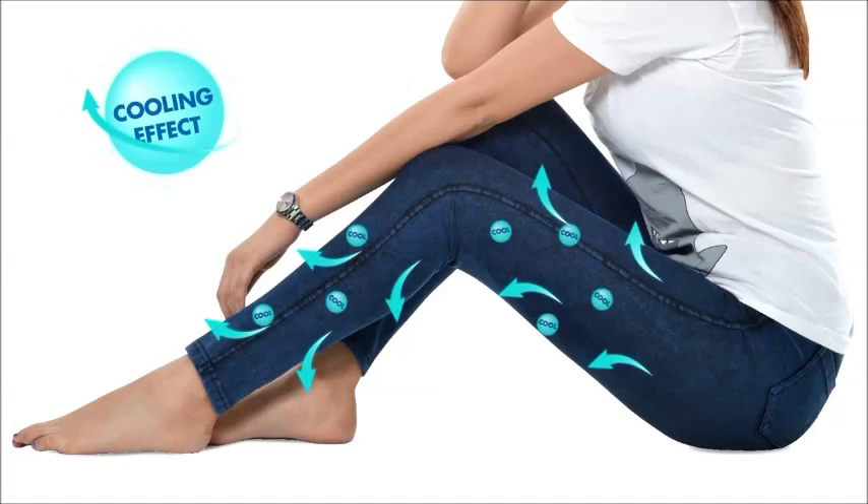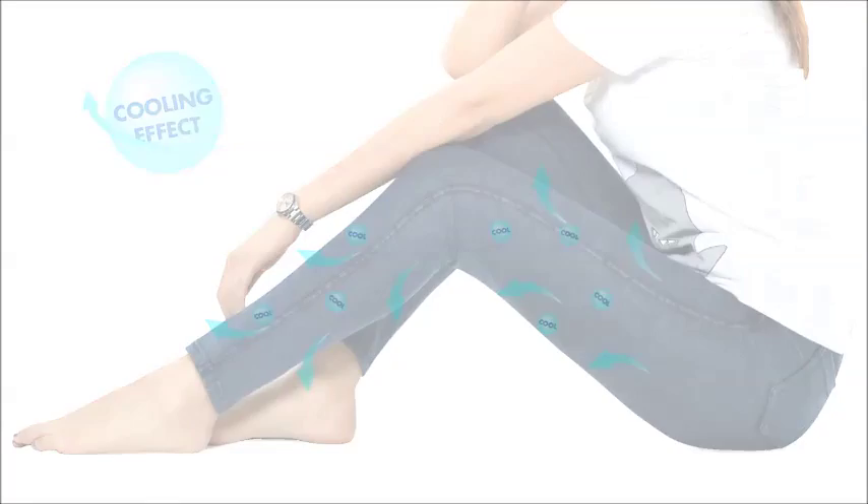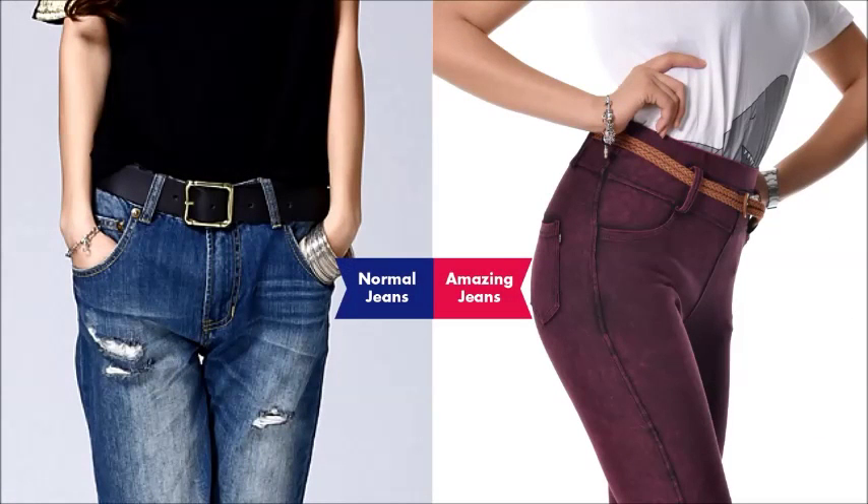The revolutionary fabric used to make Amazing Jeans will give you a cooling effect when you wear it. It's soft and super comfortable to wear, and the thickness of Amazing Jeans is made to last. The Curve Conscious waistband is higher and wider than normal jeans, so it flattens your tummy to hide muffin tops.